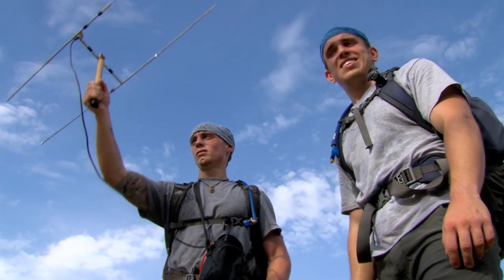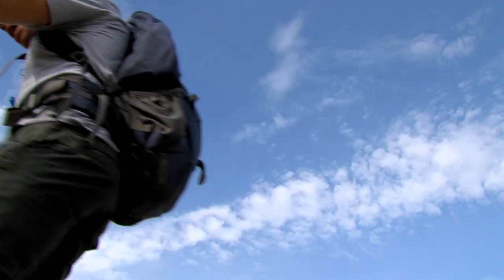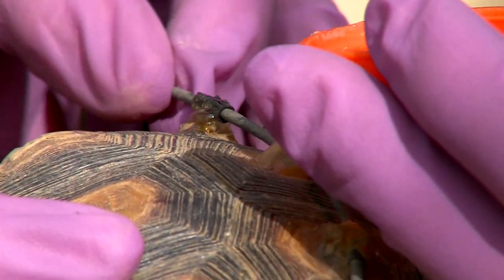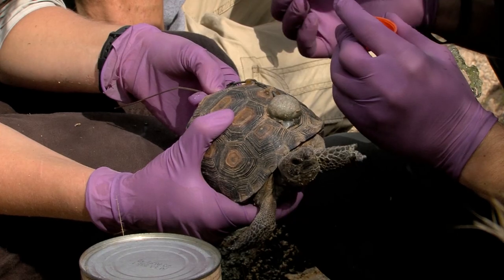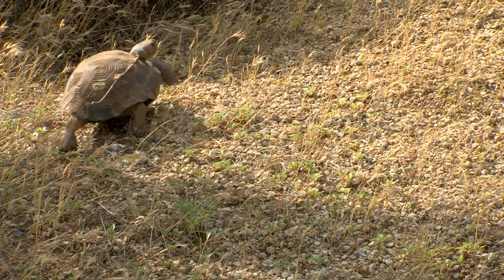It's interesting to see the same wild animals two or three times a week — it's been a lot of fun and the best job around. After some minor repairs to reattach a transmitter antenna with another dab of epoxy, a young tortoise rejoins the other juveniles making their monsoon moves.